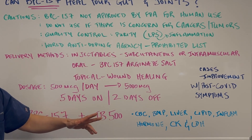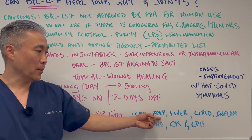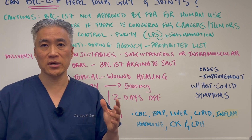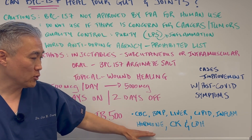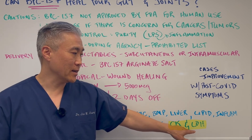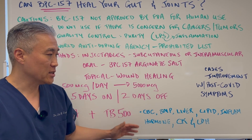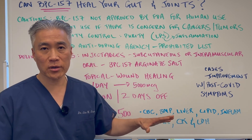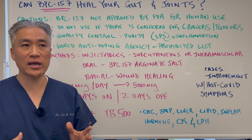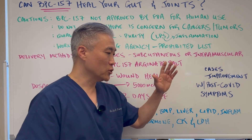If you're going to do this, I would suggest doing a comprehensive blood panel: CBC or complete blood count, a basic metabolic panel, liver enzymes, lipid panel, and inflammation markers like C-reactive protein or ESR. I would also do a hormone panel to see if there's an impact on hormones, and creatine kinase and LDH to check for any muscle damage prior to starting. Doing a comprehensive blood panel before and after gives you a gauge of improvement or indicates any problems with utilizing this peptide.